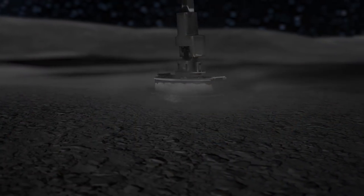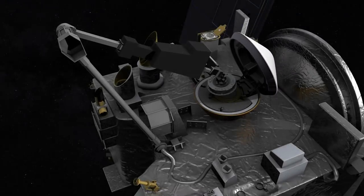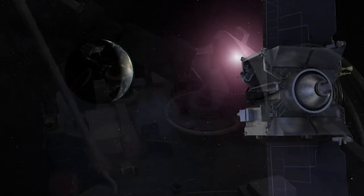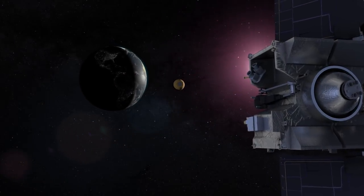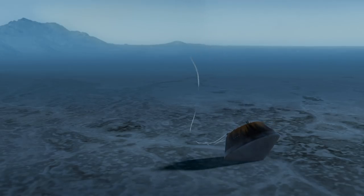OSIRIS-REx is going to grab a sample and bring it back to Earth, and that is really special and unique. We can not only analyze that sample today, but we can save it, and as our knowledge and laboratory capabilities grow in the future, we can go back and reanalyze that sample. It will be there for us to keep learning from.